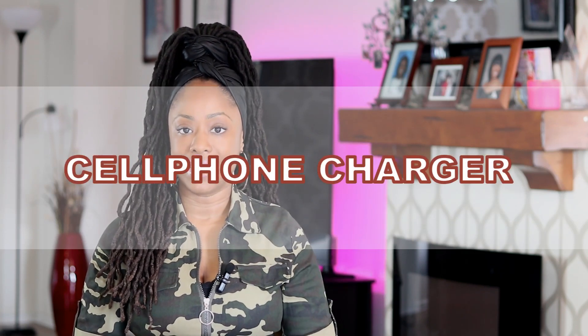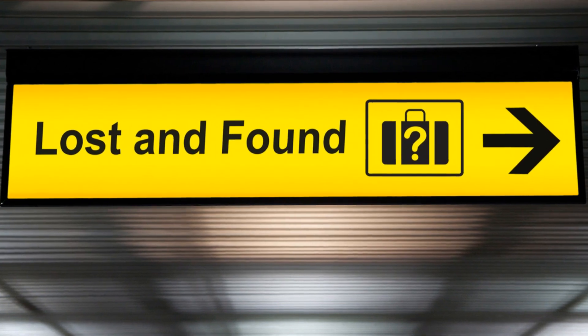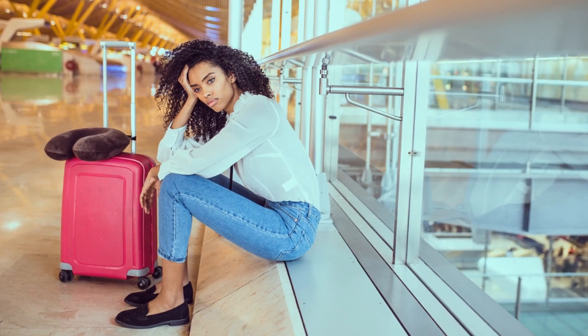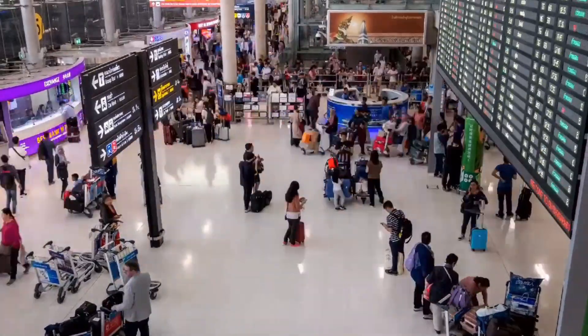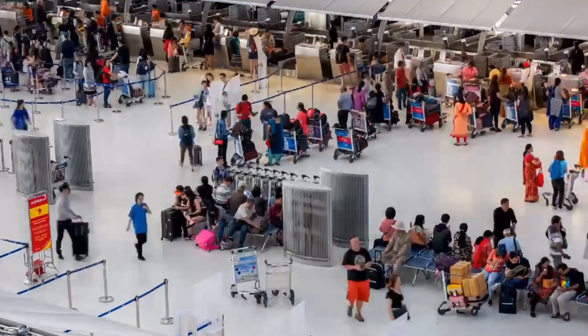The second airport money-saving tip is: if you forget to pack your cell phone charger, go to the airport lost and found first before purchasing an overpriced one, because they will most likely have a charger to match your phone. Some airports give owners up to 30 days to claim their lost items, other airports 90 days, so lost and found will not just give away property without following proper protocol.